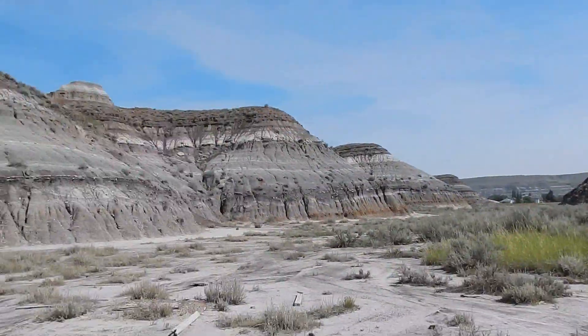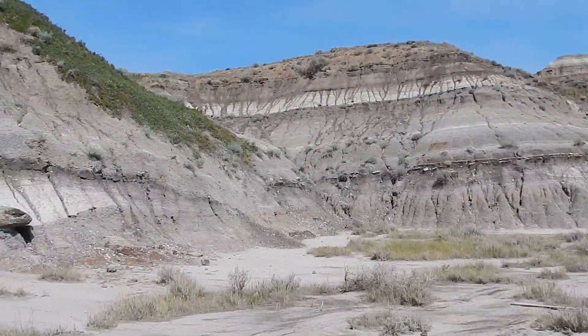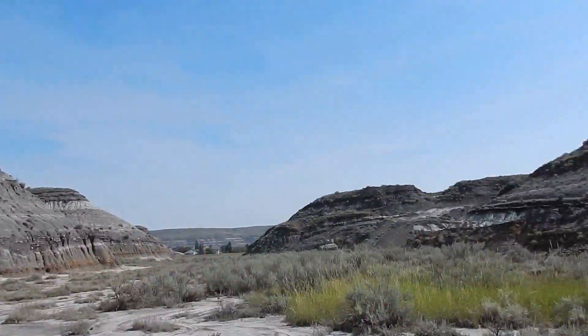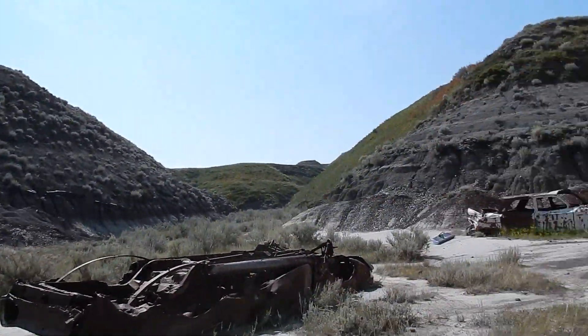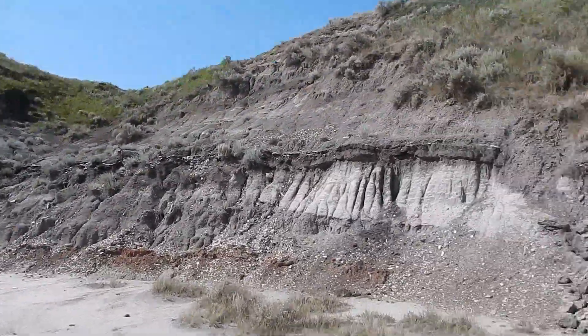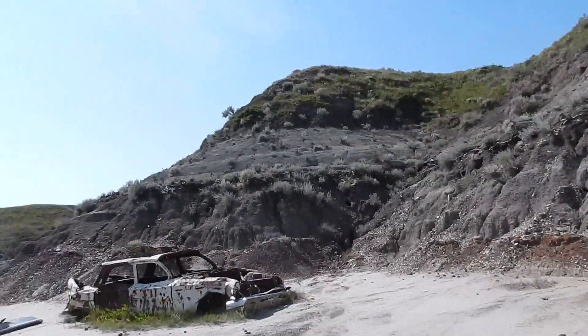There are a lot of laws in Alberta protecting our fossils from ending up in places where we can't study them and share them with everyone. These cars are pretty neat actually — I was going to see if there's some sort of marking on this one to see what year it's from.